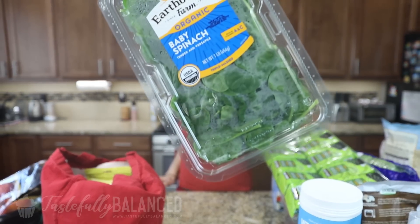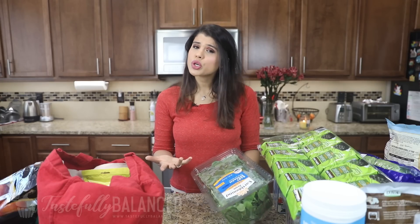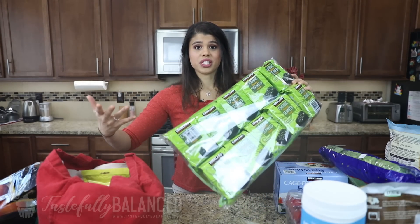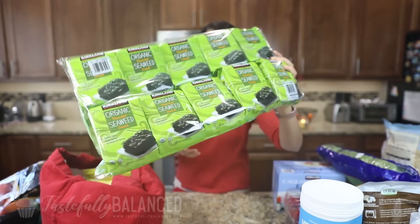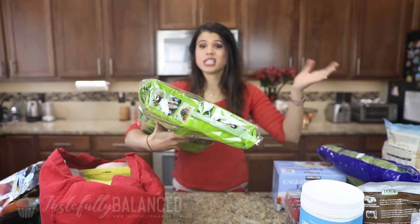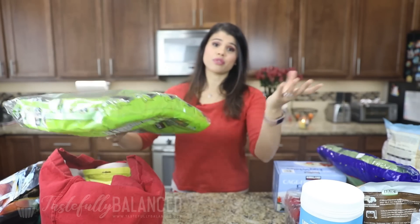Next up I've got a big bag of spinach. We use spinach so much in our eggs and in our green smoothies, so we go through a lot. I like to get the organic baby spinach. I also got some seaweed — I absolutely love having this organic roasted seaweed snack. I've shown various ones from Trader Joe's before, but this is a big 10-pack from Costco, and I just love having it as a snack.